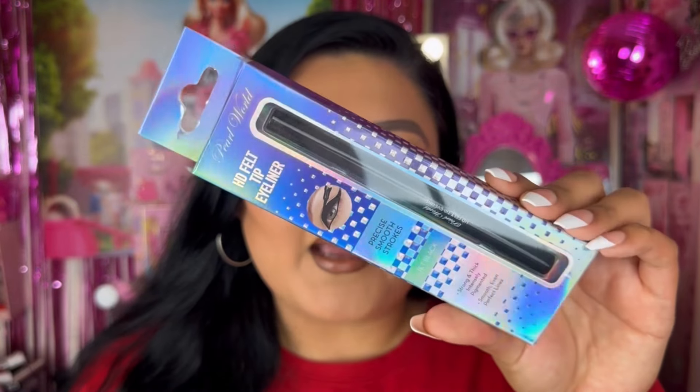On to bag number three — and I already have another eyeliner. It's literally the same Pearl World HD felt tip eyeliner in black, the exact same product we just swatched. So I'm going to go ahead and keep this in the packaging and gift it to someone — by someone I mean my sister.